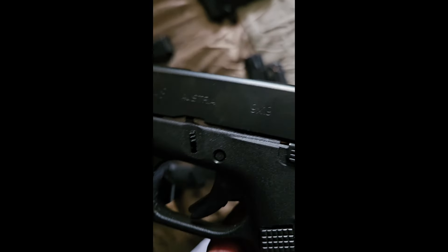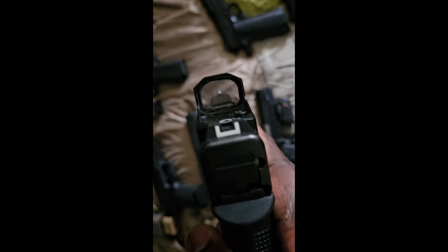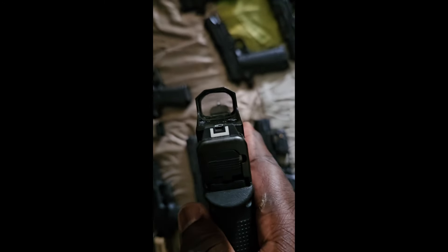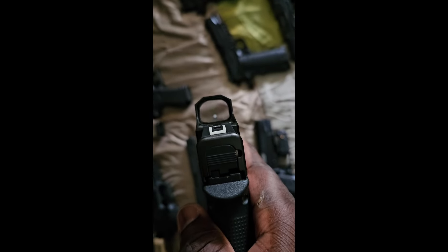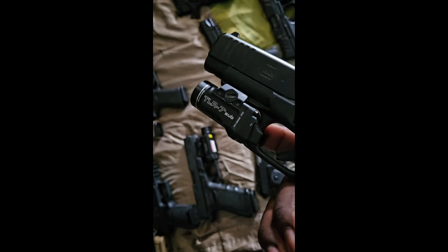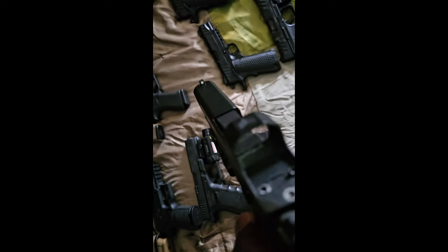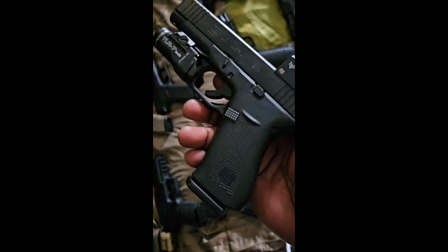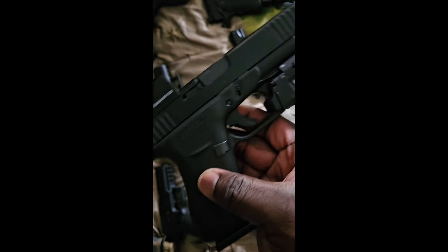Next one up is a Glock 48 chambered in nine millimeter with a red dot on there — a little bit of a green dot. Also got the TLR-7 flashlight. I gotta have some type of dressings on my guns — most of them have either a red dot or a light.